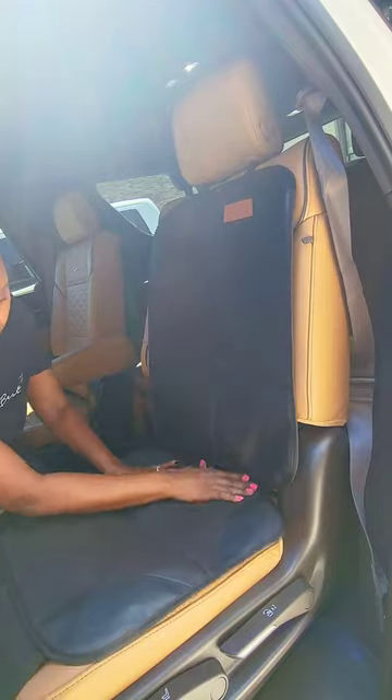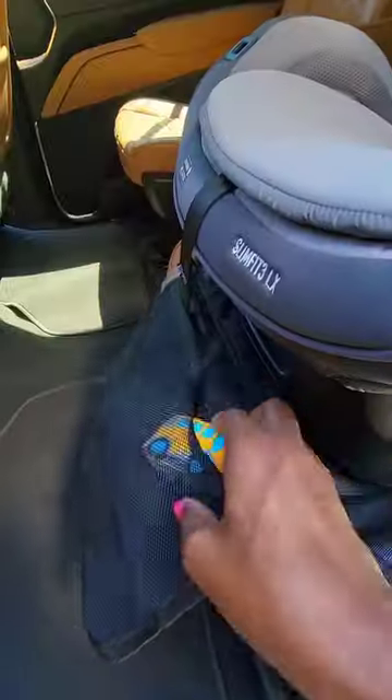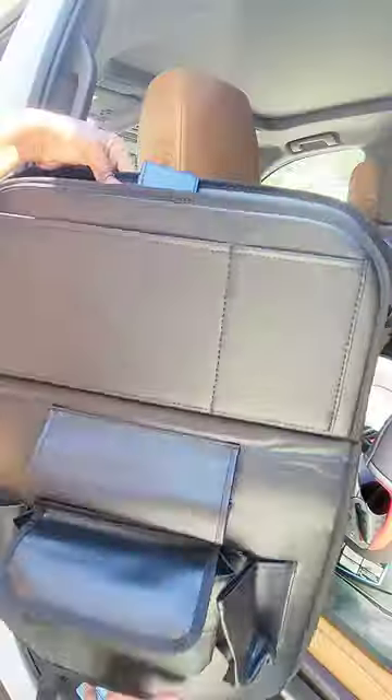If you're headed out of town for this holiday season, especially with kids, here are some car must-haves that'll make your trip more enjoyable and help to keep your car clean. This seat protector is awesome — you can put this under car seats and it has storage pockets as well.